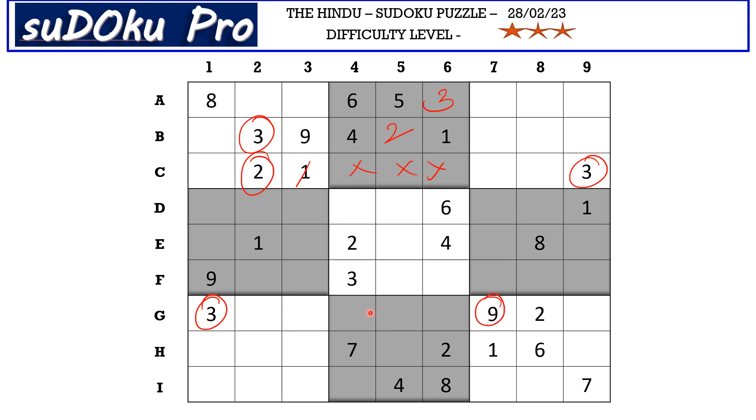Down here in block 8, we have 3 and 9 blocking these 3 cells, and we have 2 cells left empty. That means 3 and 9 go in these 2 cells. We have 3 blocking from column 4, so i4 takes 9 and h5 takes 3.